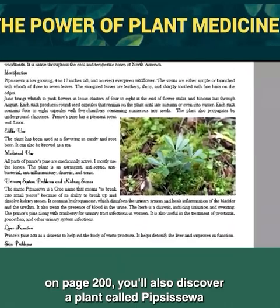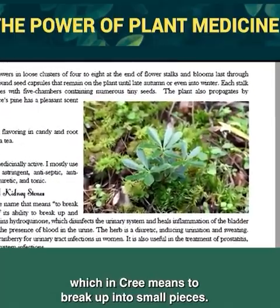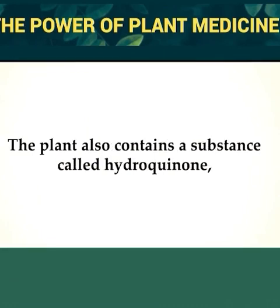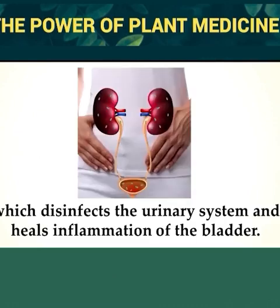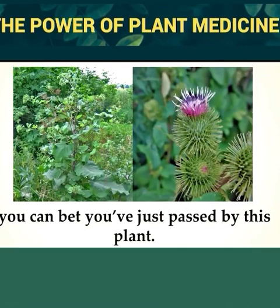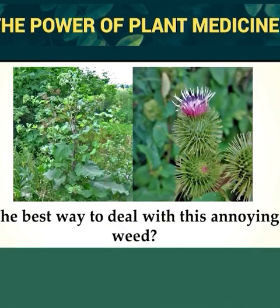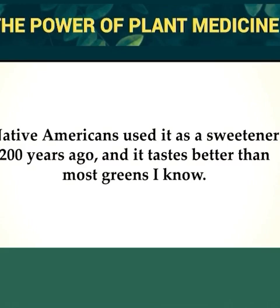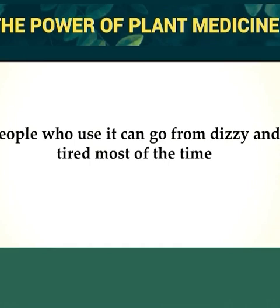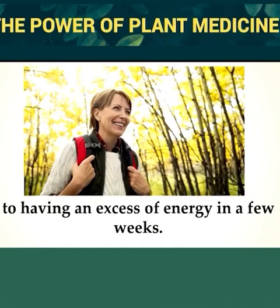On page 200, you'll discover a plant called Pipsisewa, which in Cree means 'to break up into small pieces' — because of its ability to break up and dissolve painful kidney stones. This plant also contains hydroquinone, which disinfects the urinary system and heals inflammation of the bladder. If you've ever gotten sticky burrs attached to your clothing walking through woodland edges, you've passed by this plant. The best way to deal with this annoying weed? Eat it. Native Americans used it as a sweetener 200 years ago. It's also a strong diuretic for poor blood circulation — people who use it can go from dizzy and tired to having an excess of energy in a few weeks.